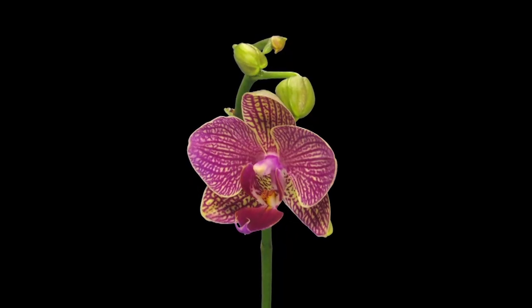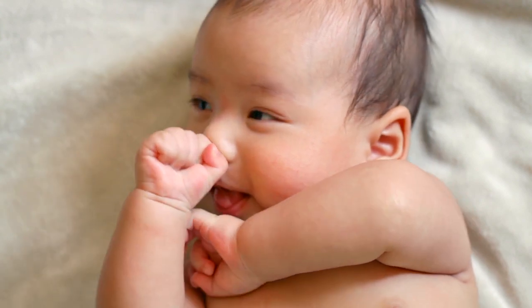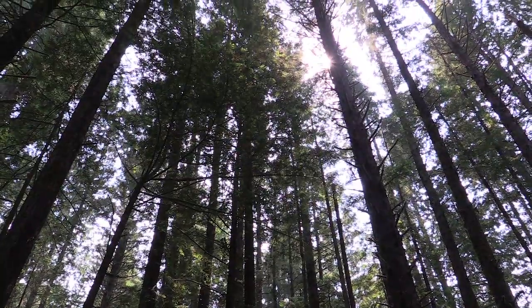Plants grow very differently from humans. Humans are born with everything they need. We won't get extra fingers or extra legs or extra anything after we're born — we just get bigger in all directions from all parts of ourselves. But plants do most of their growth after they're born. Plants can grow from a really tiny seed into a huge tree. So you get growth in three dimensions: up, down, and out.